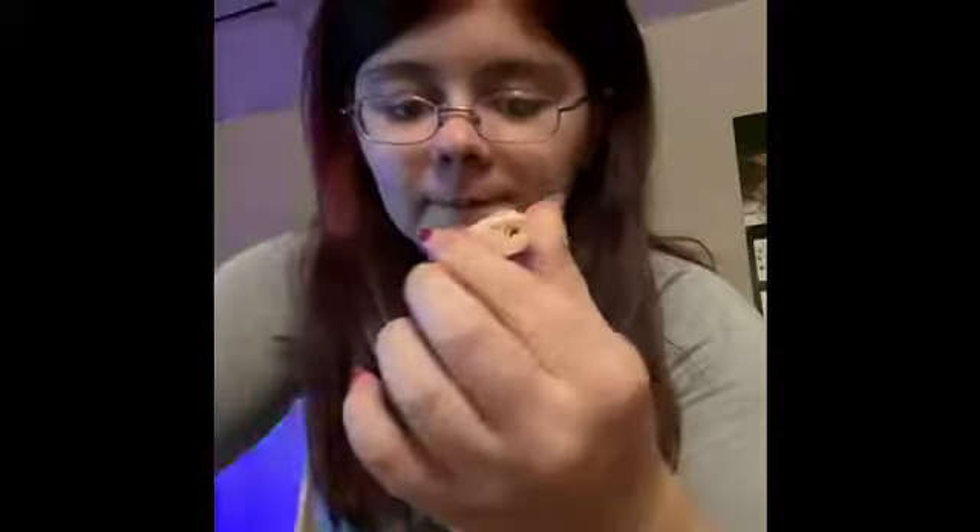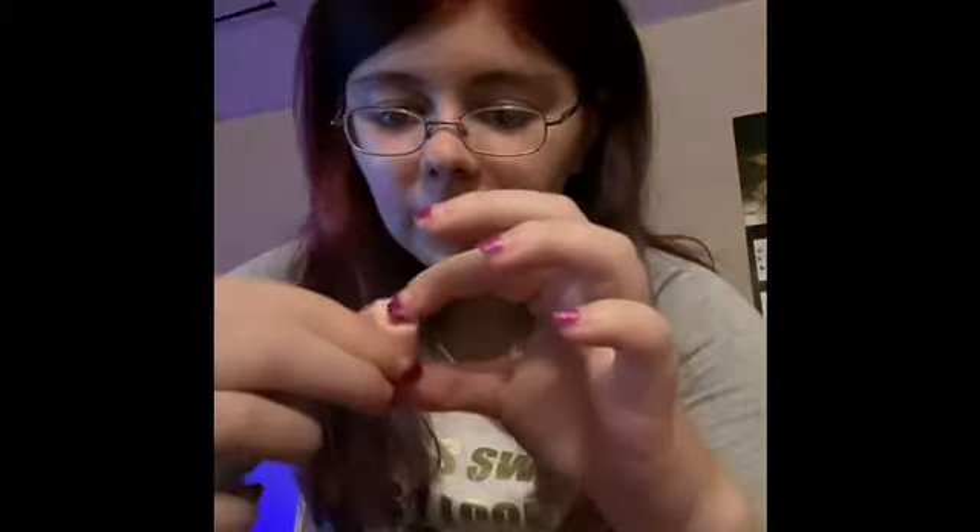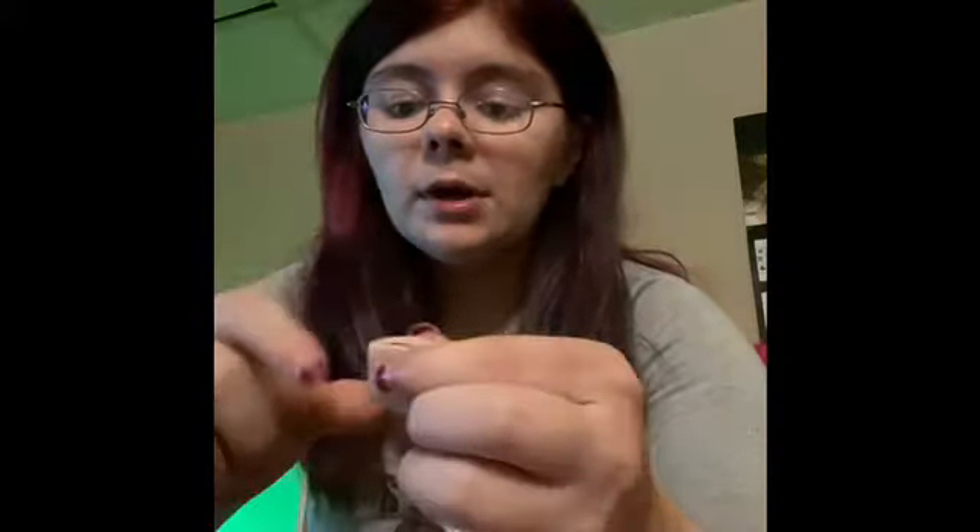It kind of looks like a piece of bubble gum with like a little thing in there. It kind of almost has the texture of a slightly soft — it's like a cross between a Starburst and a Laffy Taffy. It's like the softness of a Laffy Taffy but the consistency of a Starburst, almost.